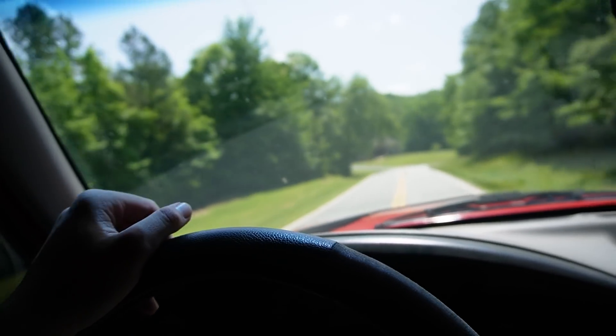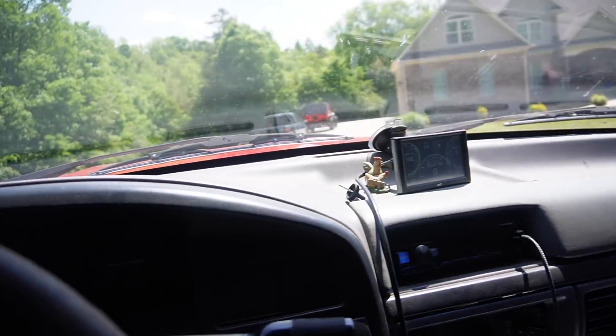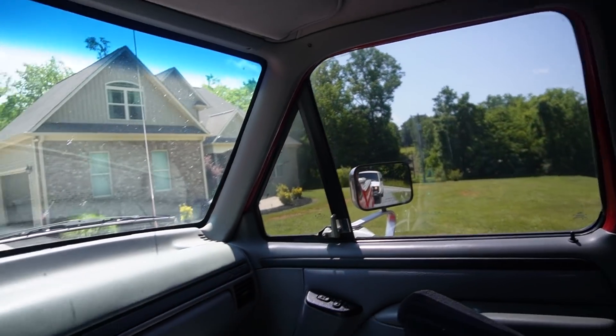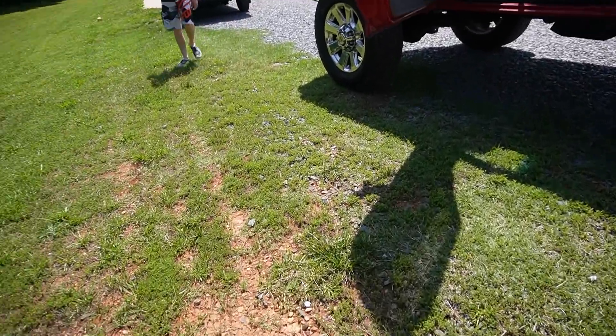We have finally made it to Chad's house. Pull in right here — bikes are definitely unstrapped at this point, but we made it. We're good. Let's get these bikes unloaded and talk to Jake. Things are looking dope. Did the track change a little bit?